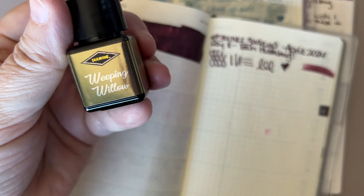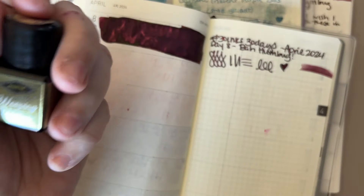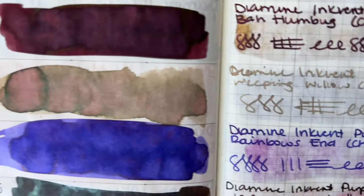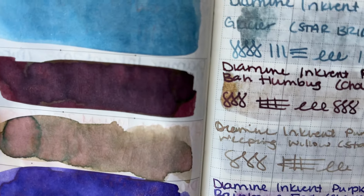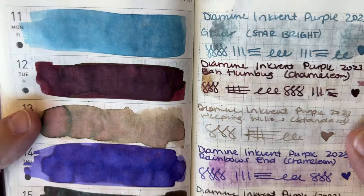Today's ink is Weeping Willow. This is a standard ink and I feel like a lot of people didn't like this one, mostly because it looked like this — the brown one, the browny pinky green one. I understand why this might not be everybody's favorite color, but I actually like these weird, gross, nasty colors.